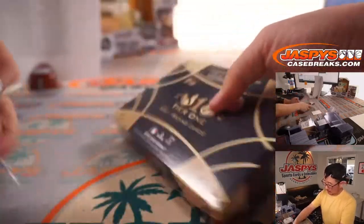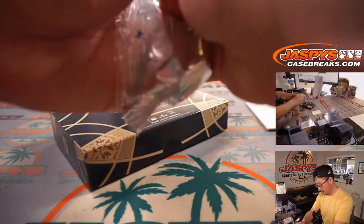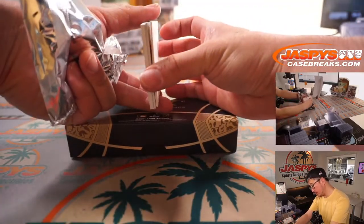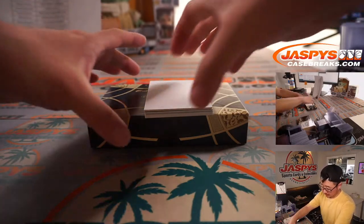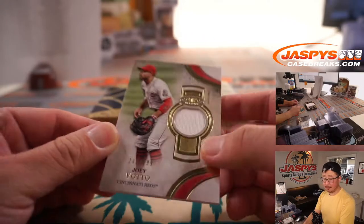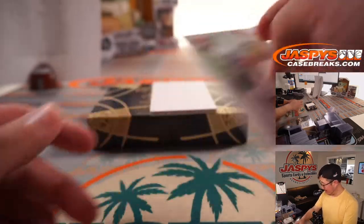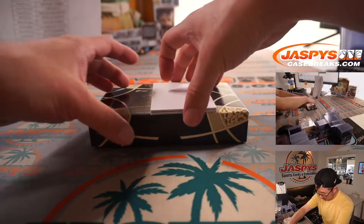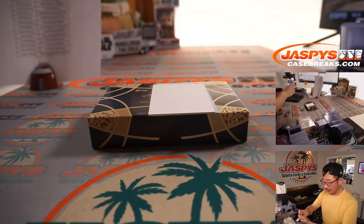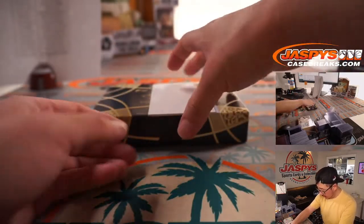And the final box. Looks like a Redemption in the middle. There's Joey Votto to 299, piece of his jersey, for Cincinnati — Arthur. Tier One Diamond Icons, really sharp looking sets. We've got Brian Garcia to 300 for the Tigers — Howard. And the final hit is a Redemption — Prime Performer's autograph.